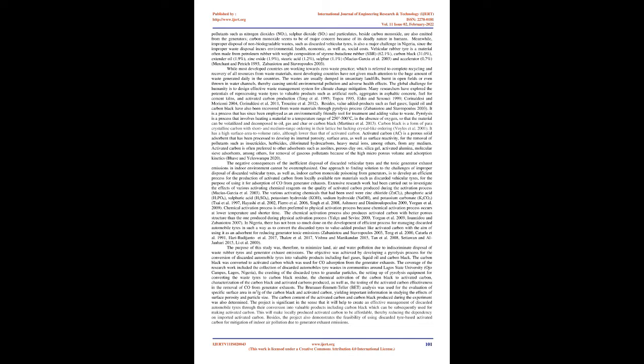Besides, value-added products such as fuel gases, liquid oil, and carbon black have also been recovered from waste materials through the pyrolysis process (Zobaniatu and Stavropoulos 2003). It is a process that has since been employed as an environmentally friendly tool for treatment and adding value to waste. Pyrolysis is a process that involves heating a material to a temperature range of 250°C to 500°C in the absence of oxygen, so that the material can be volatilized and decomposed to oil, gas, and char or carbon black (Martinez et al. 2013).